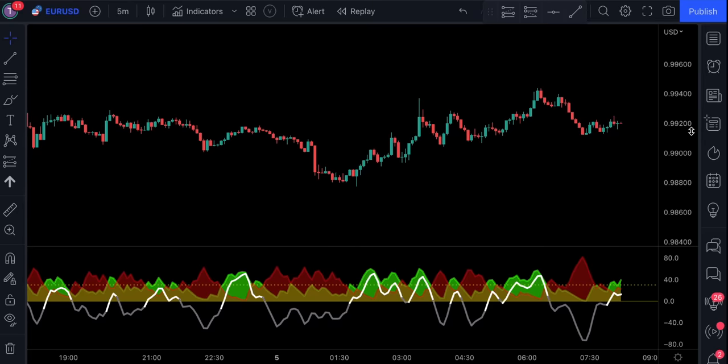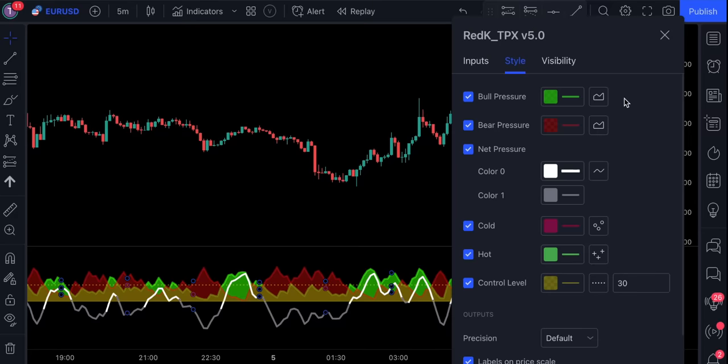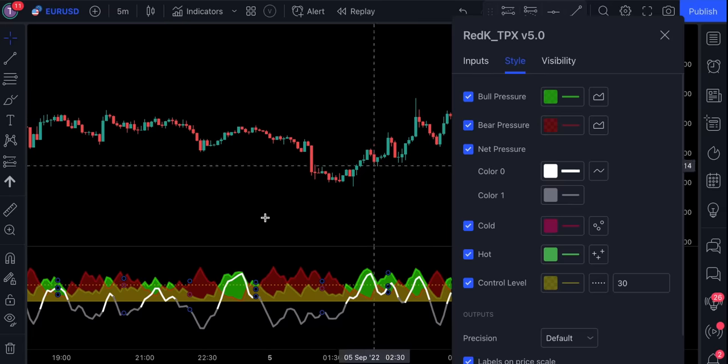The underlying assumption is that the buyers and sellers are competing for control of the market at all times. If there are more buyers than sellers and the buyer's pressure is stronger, they will be able to pull the price range up. Similarly, if there are more sellers than buyers and the seller's pressure is stronger, they will be able to push the price range down. If we access the indicator settings, we can see that each line represents a different type of pressure. When the red line crosses the green line upwards, this is a signal that the bears are in control, and when the green line crosses the red line upwards, this is a signal that the bulls are in control.